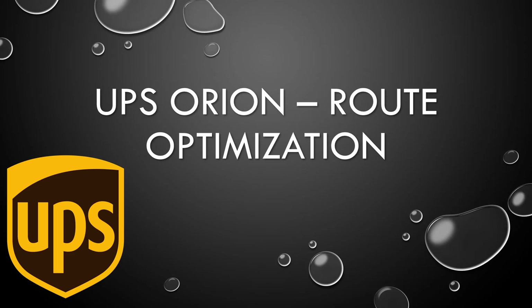Today's video covers UPS Orion. UPS Orion is a route optimization software that the United Parcel Service uses to handle its deliveries.